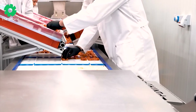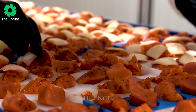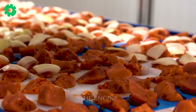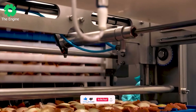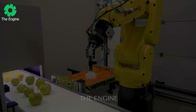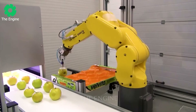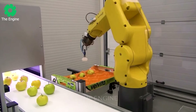This device was created to satisfy BBQ parties around the world — it's truly remarkable. Using image recognition, this robotic arm can identify and select the freshest and tastiest apples.